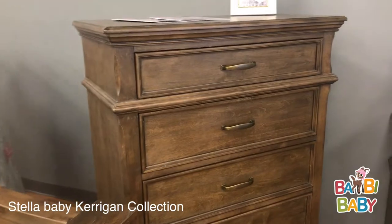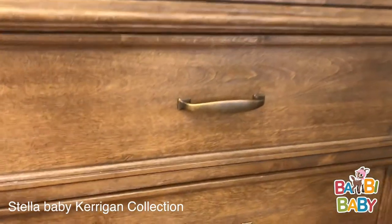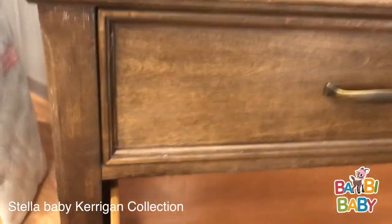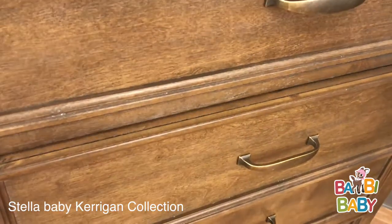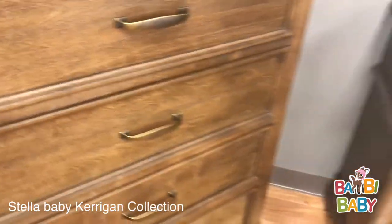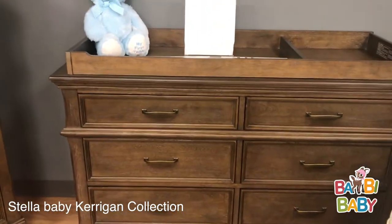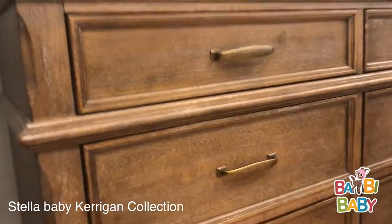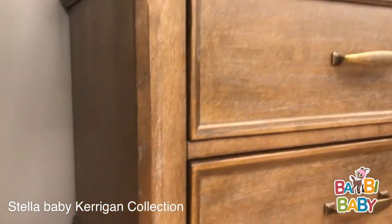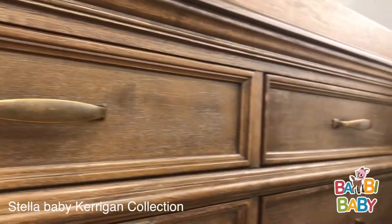Pointing out some more details: we have a five-drawer chest. All five drawers are auto self-close, full expansion, and completely finished on the inside. You also get a nice wide double dresser with a changing tray on top — a lot of detail on this, with beautiful handles throughout.